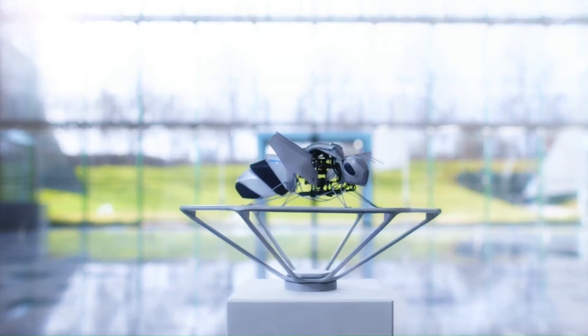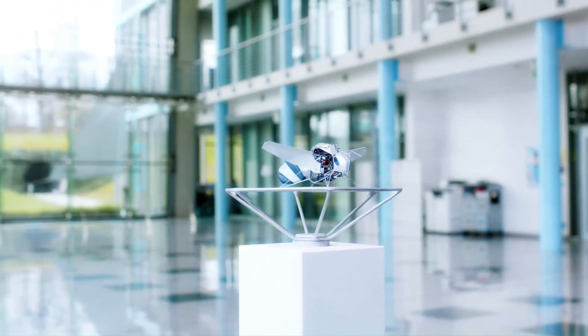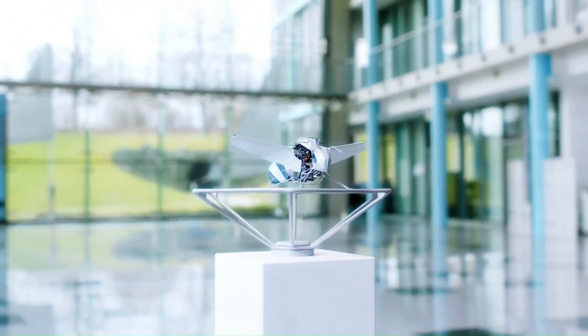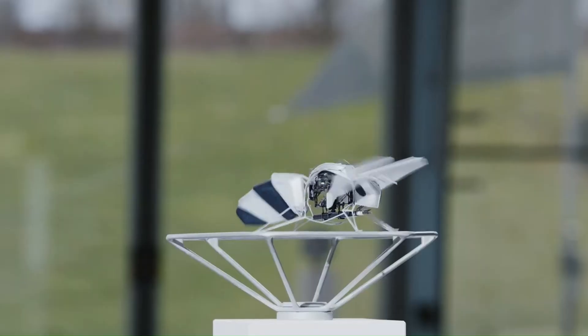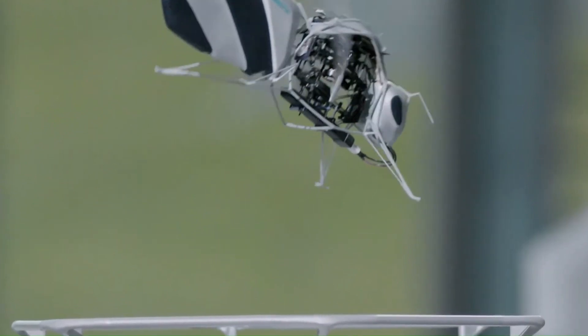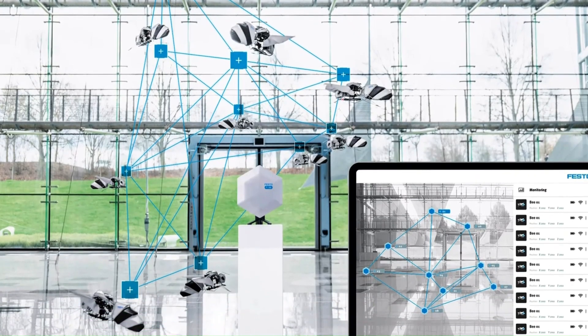Applications and Inspiration: The Bionic B has potential applications in various fields, including agriculture for pollination of crops in controlled environments, search and rescue for locating people in difficult-to-reach areas, and environmental monitoring for gathering data on air quality and pollution levels. It also supports robotics research into collective intelligence and swarm behavior.